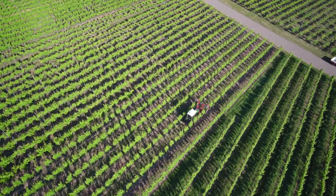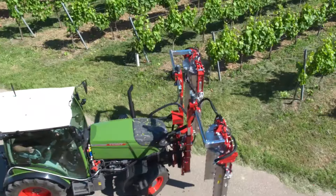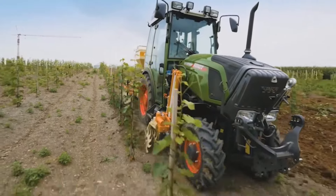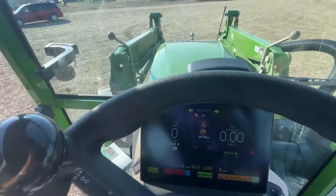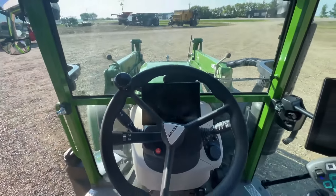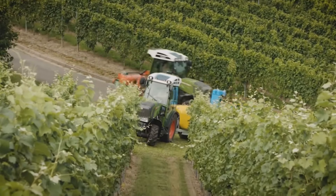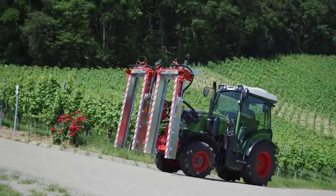So if you're looking to navigate your vineyard with the finesse of a ballerina and the impact of a heavyweight, the Fendt 200 VFP Vario is your ride. Just remember, it's not just a tractor — it's your vineyard's new best friend.